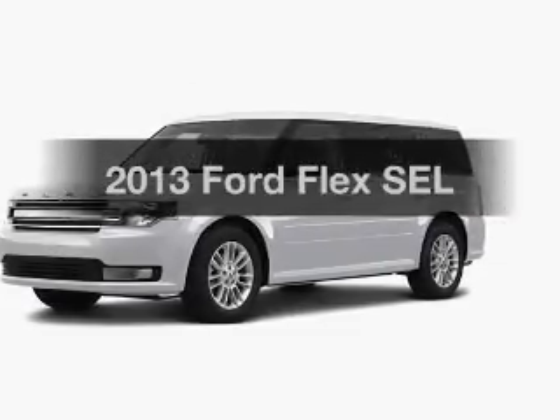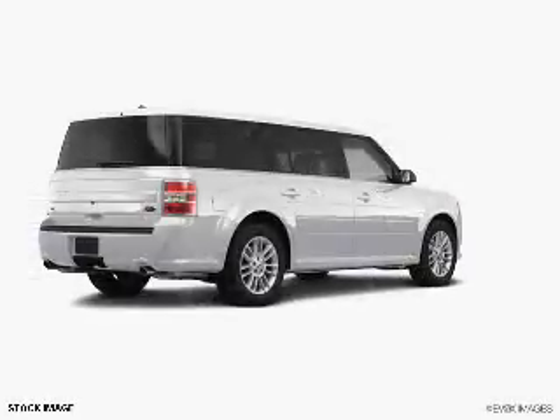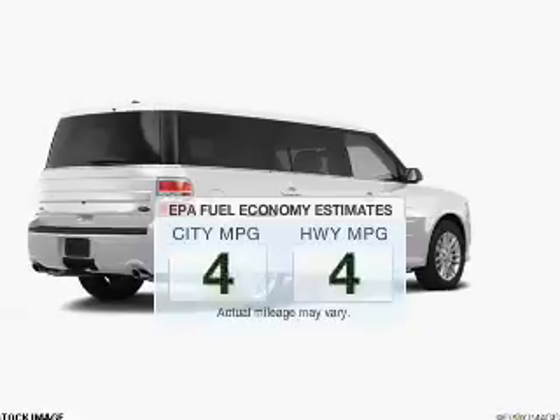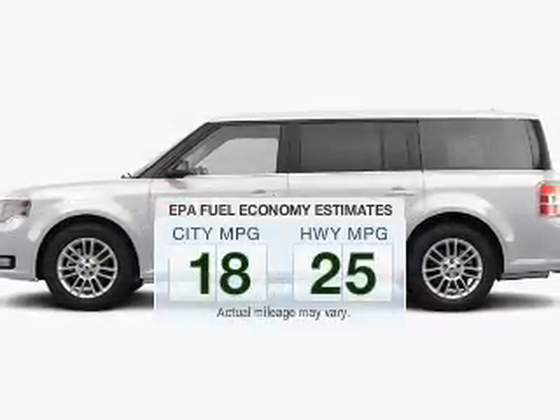Check out this 2013 Ford Flex. If you're looking for an automobile with great attributes, look no further. Better gas mileage means better long-term driving, and this ride delivers with a great low fuel consumption rate.